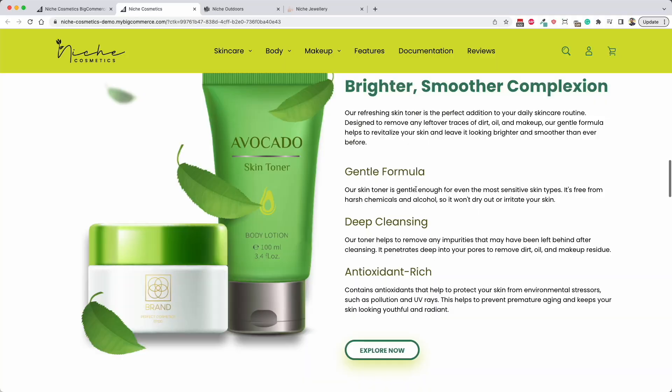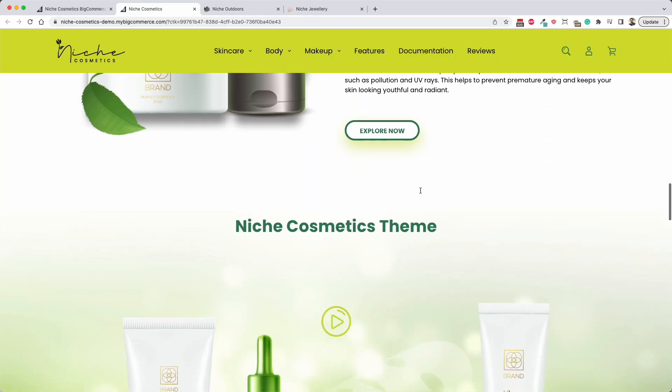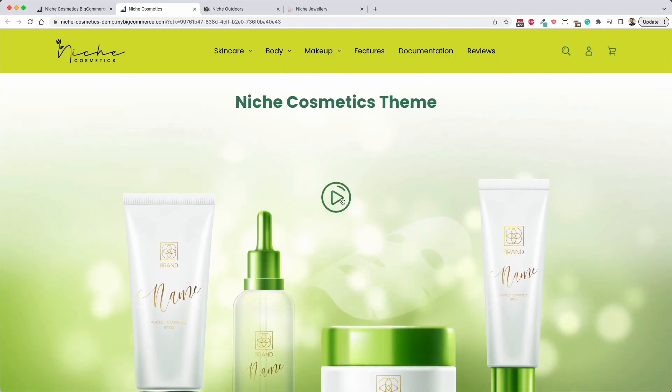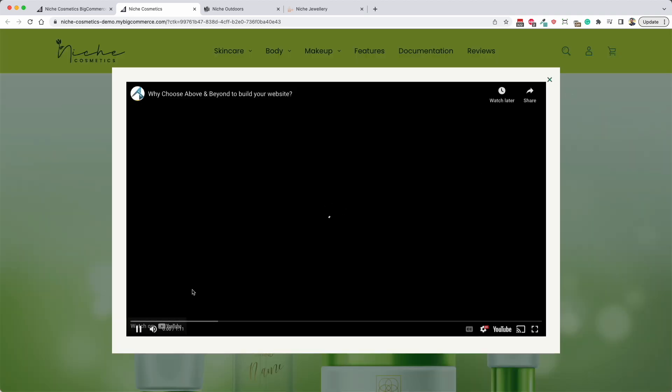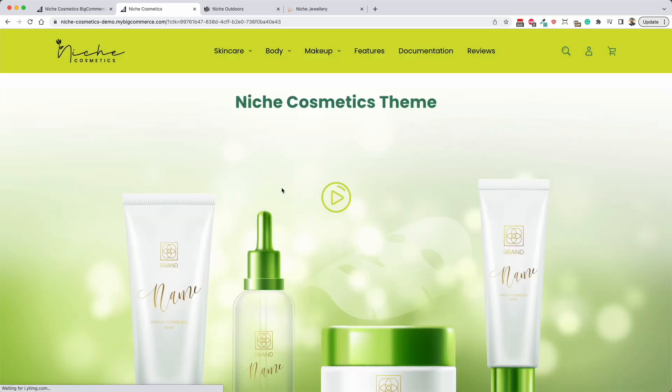Moving further down the home page, the next part is a video section. You can click this and open up a window straight away that loads any YouTube video you want to put in there. This does not slow down the site one bit, and it's really unique to our theme. A lot of people are using videos now to promote their brand and products. If you did not want to run a video, you don't have to - you can just have a nice white banner instead.